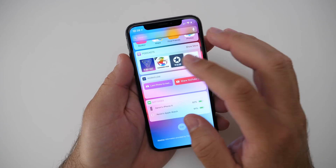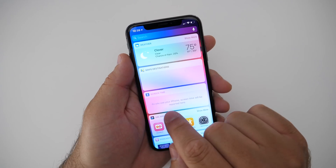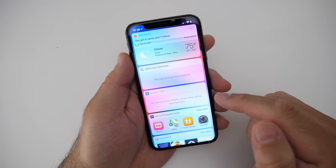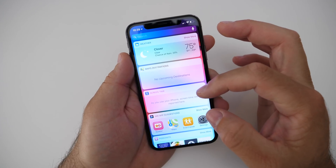As far as widgets go, I don't use a ton of them. However, there's a new Screen Time widget. It's not populating right now for some reason, but it will appear right here.